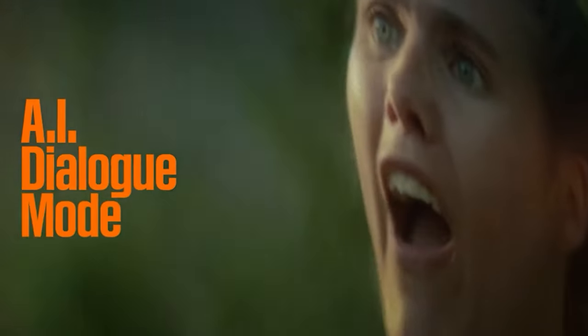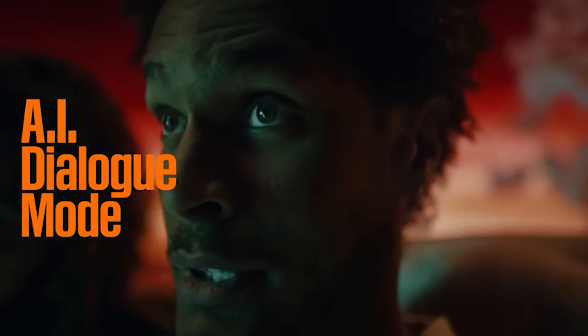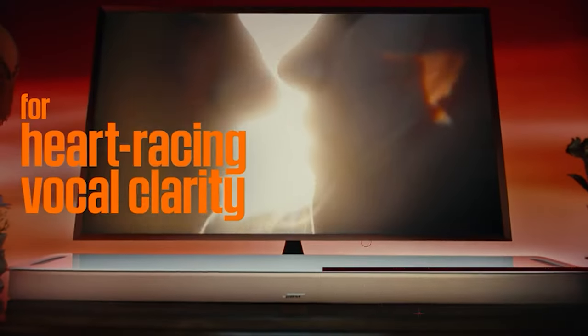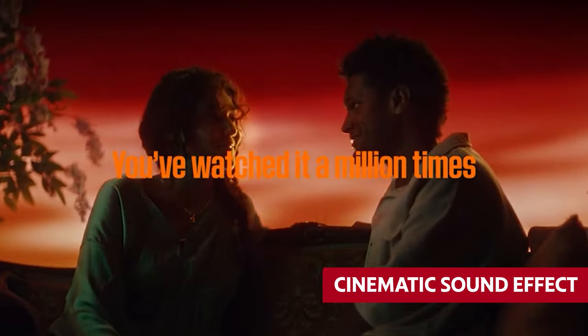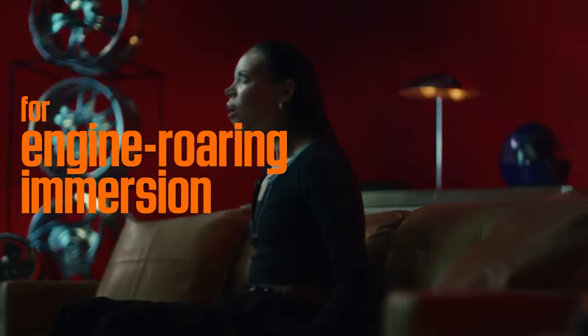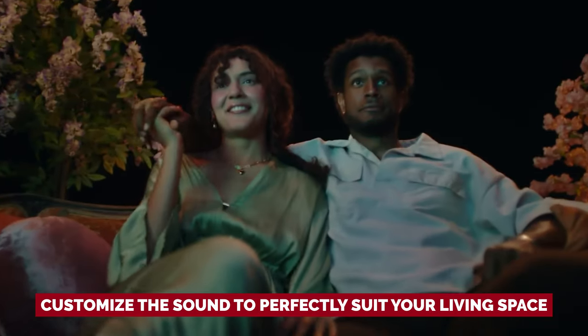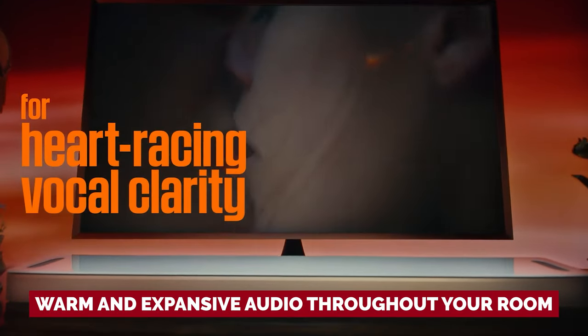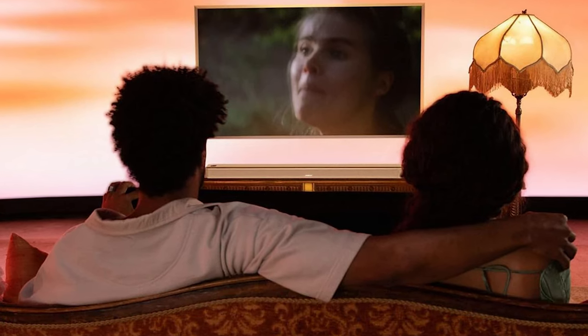Bose's AI dialogue mode takes it a step further by automatically adjusting tonal balance, ensuring crystal clear voice clarity without sacrificing the cinematic sound effect. Setting up the Smart Ultra soundbar is a breeze thanks to the user-friendly Bose Music app, and with its room calibration mode, you can customize the sound to perfectly suit your living space. The sound quality is exceptional, providing warm and expansive audio throughout your room, though bass levels may struggle during intense action scenes.